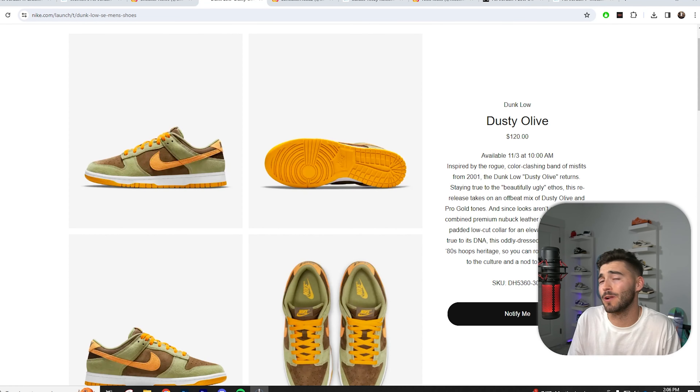A shoe going all over Twitter right now — the Dusty Olive Dunk. We're getting a restock. These are loaded up on SNKRS for Friday, November 3rd. This shoe is going to be $120. In the aftermarket it used to be crazy, but Nike already did exclusive access for these and now they're doing this initial drop. Expect them to drop a good amount of pairs, so the price should come down. If you took an L back in 2021, you may have a chance to get these for much cheaper.